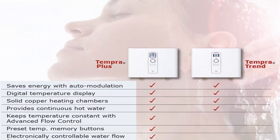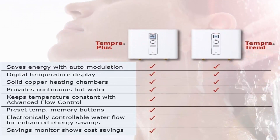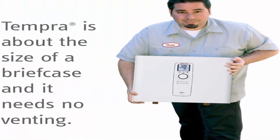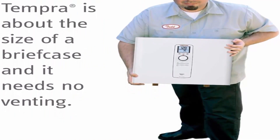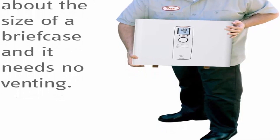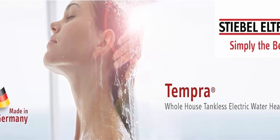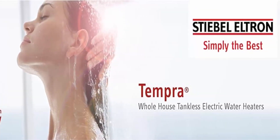Eco-friendly unit saves energy with auto modulation and the ability to electronically control water flow. A savings monitor shows how much you save on energy costs. Easy operation — an electronic switch activates the hot water heater and it's noise-free while in use. Features a digital temperature display with preset temperature and memory buttons.